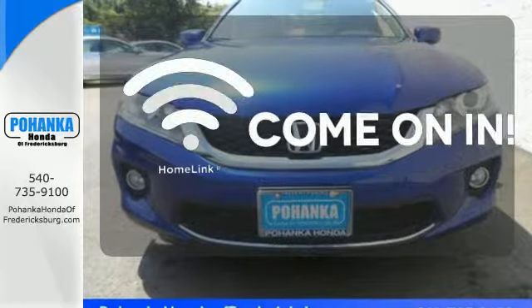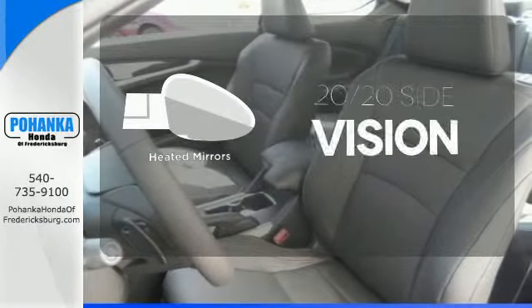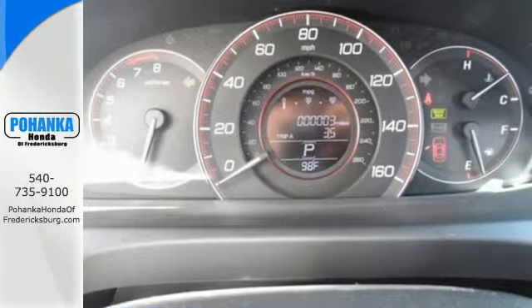Doors open and your path is well lit with Homelink. The heated mirrors let you see behind you without all the work. Year after year, the Accord is showered with awards and praise.